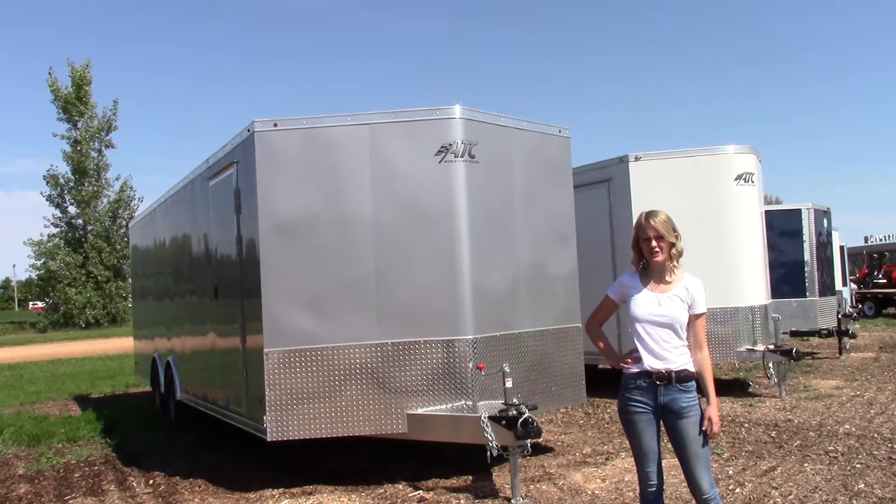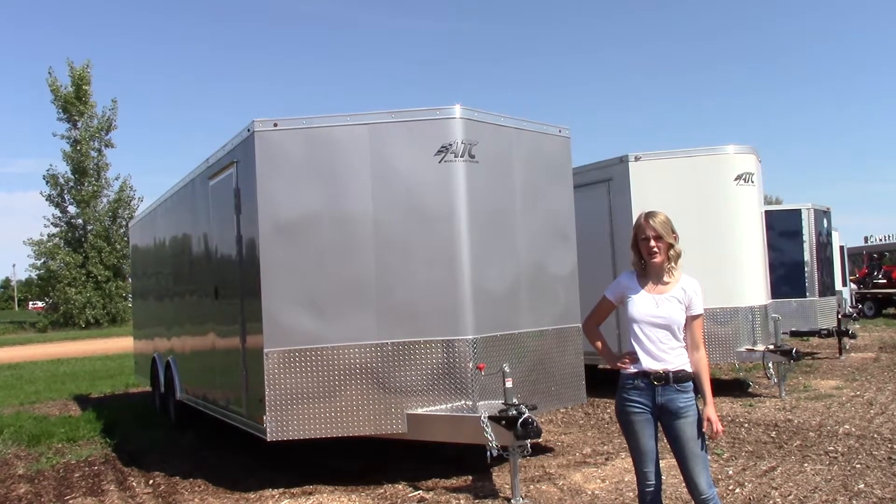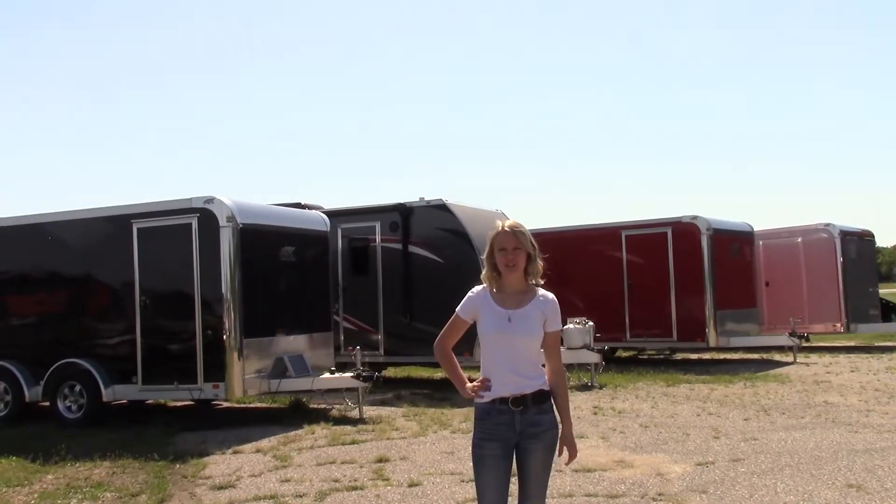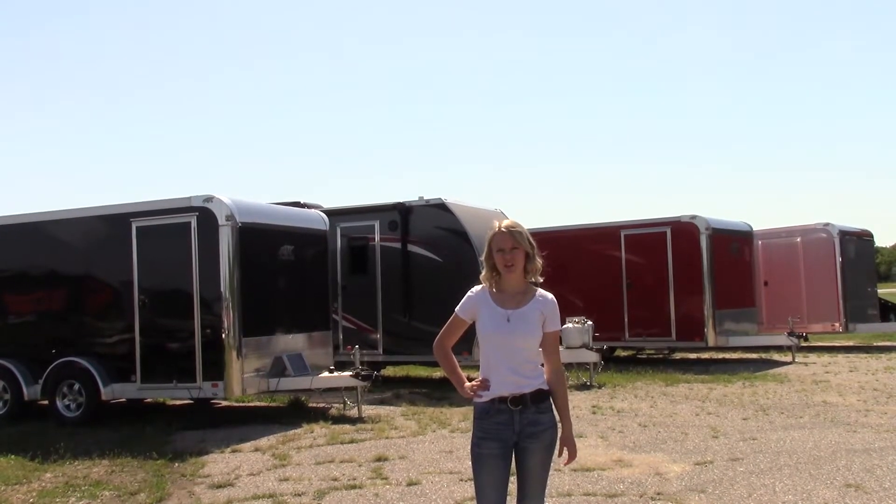Aluminum also makes for a more efficient tow with less wear and tear on your vehicle. Plus, it will not rot or rust. ATC also gives you the ability to customize your trailer and design exactly what you want. Contact Toppers and Trailers Plus today to make your dream trailer a reality.